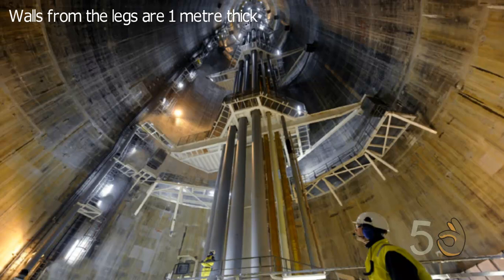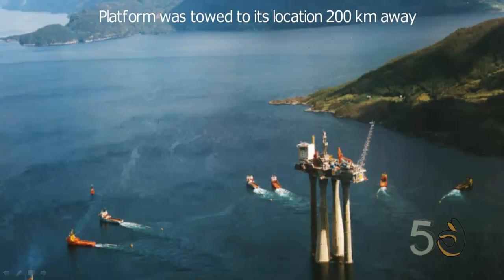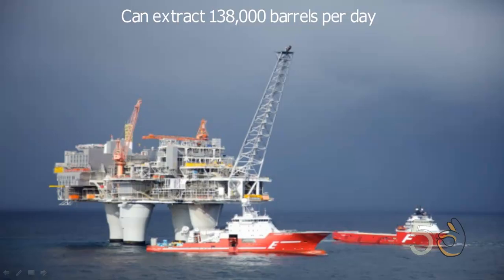The walls of the legs alone are over 1 meter thick, made of steel-reinforced concrete. The entire project cost about 650 million U.S. dollars. Troll A can extract about 138,000 barrels of oil per day.